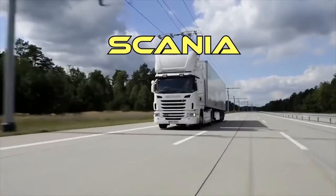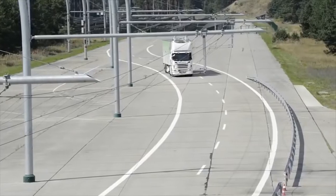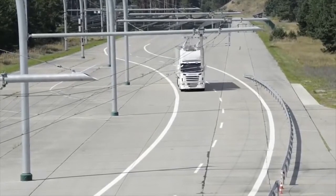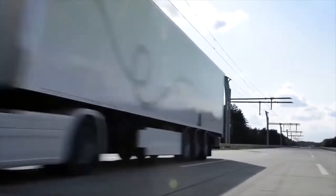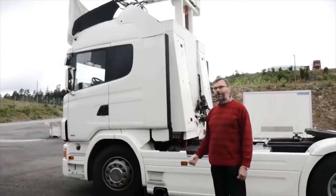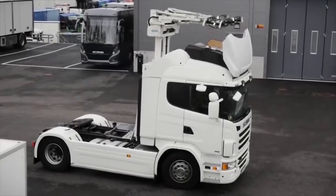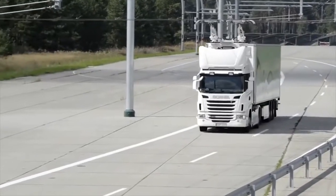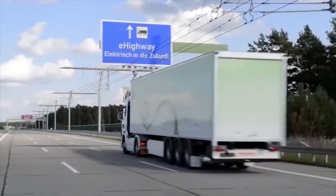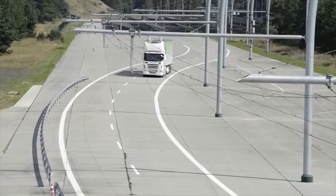Siemens and truck manufacturer Scania have developed a hybrid electric truck that works similarly to a trolley bus — it receives electricity from two-wire contact overhead lines. According to experts, by 2050 the volume of cargo road transport can grow by 200%, causing a significant rise in fuel prices and negatively affecting the environment. The developers have already moved to the testing phase, which takes place on a 1.2-mile stretch on a Swedish route, and a new testing area is being prepared near Los Angeles.